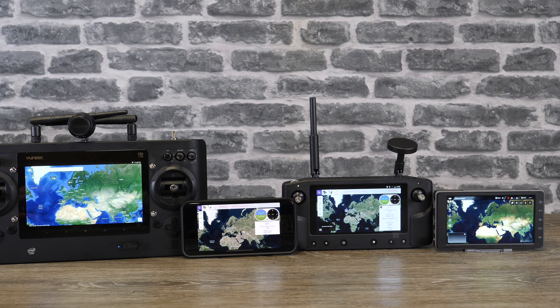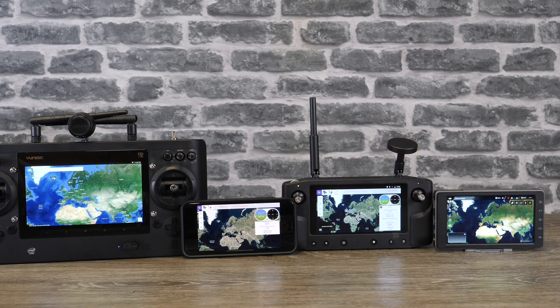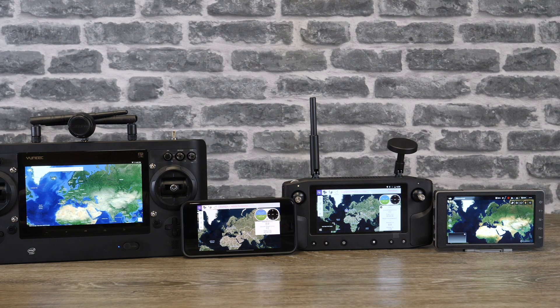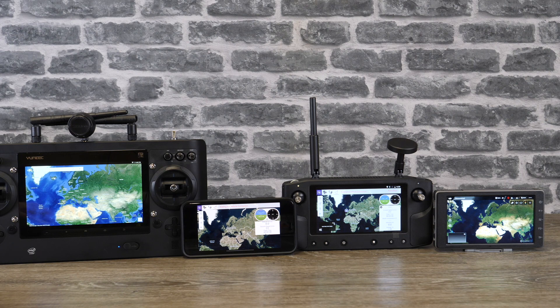Just to wrap this one up — they're all great devices. Yes, I'd love these three to be as bright as the Crystal Sky because it is a touch brighter, and it really is a fantastic screen. But using the Heerlink and the ST16 is perfectly fine outside. It's only going to be on the brightest days you'll want a hood, and to be honest you're still going to want a hood on the Crystal Sky in those conditions as well.